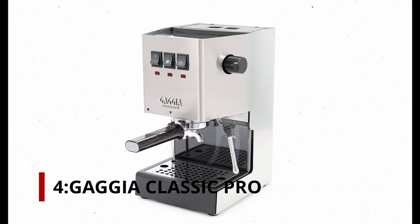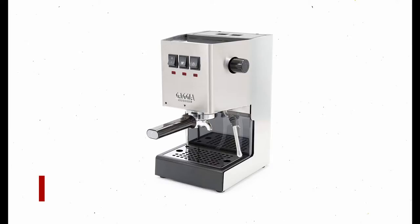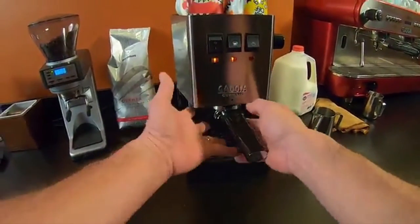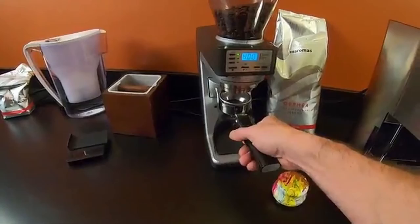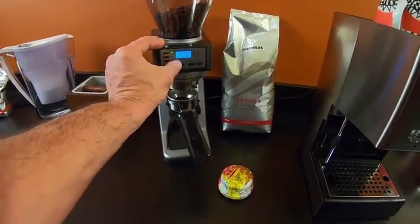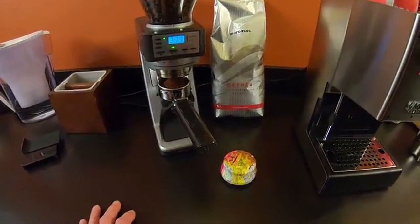Number 4: Gaggia Classic Pro. A popular entry-level espresso machine is the Gaggia Classic Pro. You also get a real commercial portafilter with it, as well as a sturdy, compact, and Italian design. Like the Rancilio Silvia, it shares many characteristics with its long-time competitor. The Gaggia Classic is more affordable than Miss Silvia, and if you ask me, it's a more attractive option after its recent redesign.